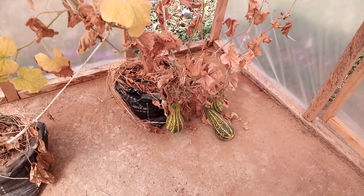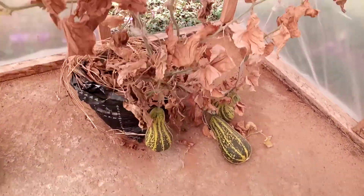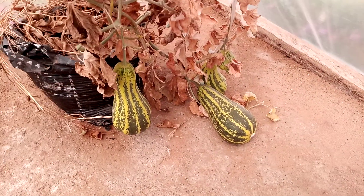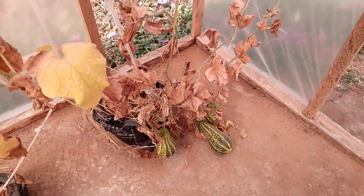Now, this is it for the greenhouse with the polythene covering material. Now I take you to the other greenhouse, which is covered with a net.